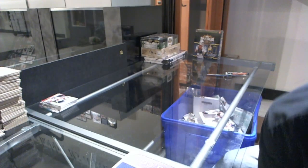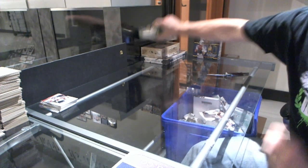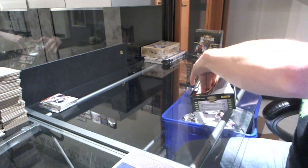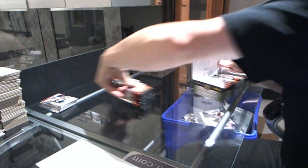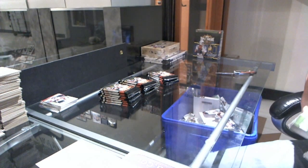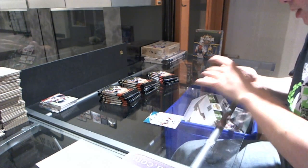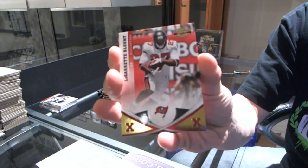Here we go, continuing on CNC Group Break number F26. We're on the 2011 Gridiron Gear and SP Authentic. We start with an X-Parallel number to 100 for the Bucks — LeGarrette Blunt.